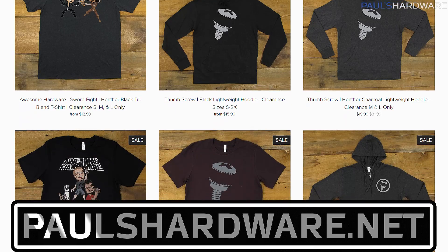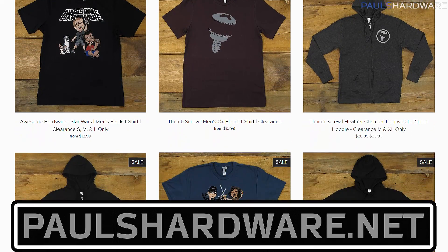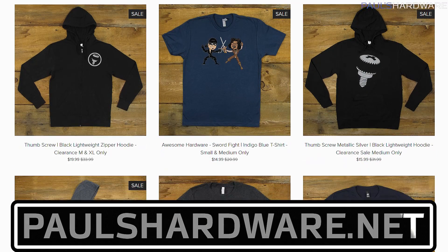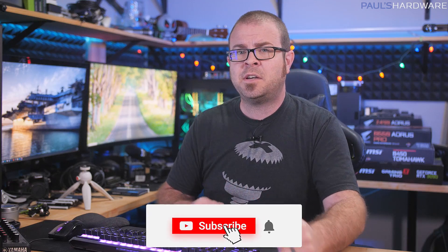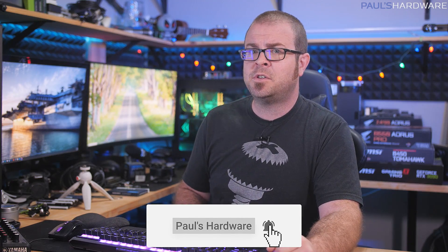That's my tech news for the week. Your feedback is always welcome, so please feel free to leave me a comment down below. All of the articles I talked about today are linked in the description if you're interested in further reading. You can also click the like button if you enjoyed this video, check my store at paulshardware.net for merchandise including new beer sets with bamboo coasters, and subscribe to my channel if you'd like to see more videos like this one. Thanks again everyone for watching, and we'll see you in the next one.